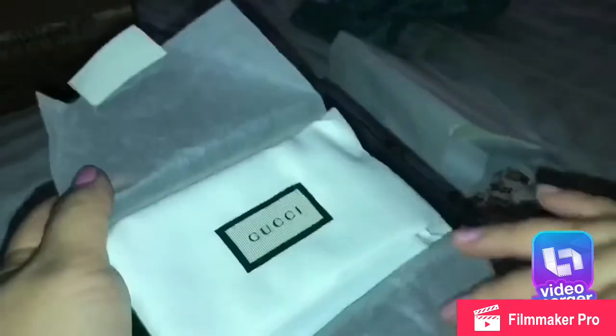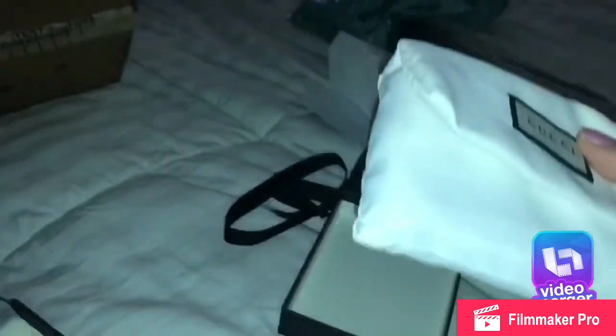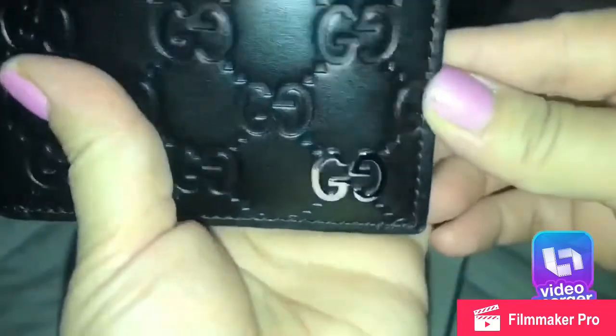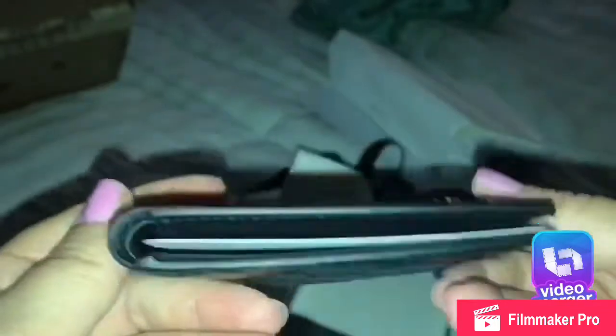It comes in this dust bag, which is especially for the wallet. And here is this beauty — it comes with these metal Gucci initials.